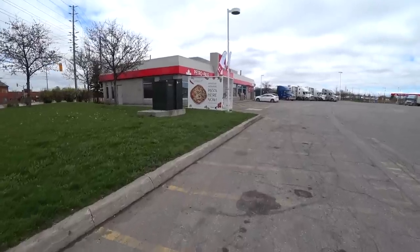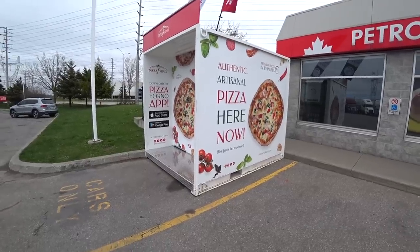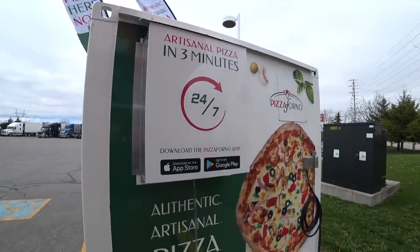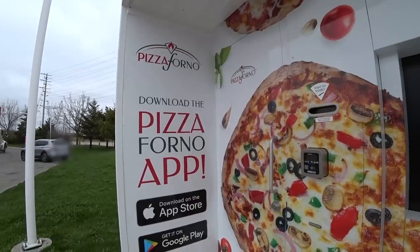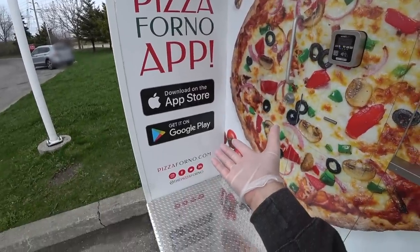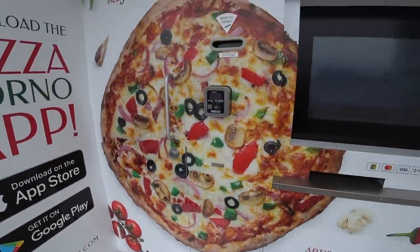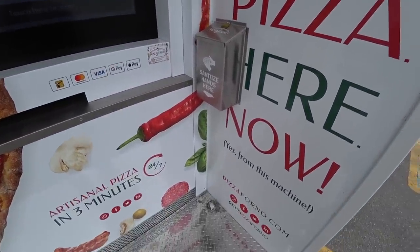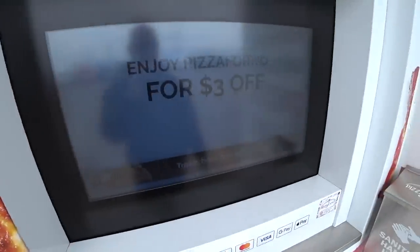Let's go check out this craziness. So it looks like you can download an app and order online and pay online. They've got all their social media there if you want to follow them. Apparently they have probably about ten of these around southern and central Ontario. They got the hand sanitizer station there. You can pay with your Visa — there's a tap and pay right there. Let's see if we can get this done.